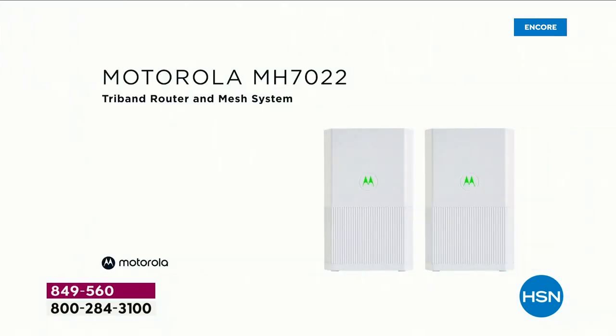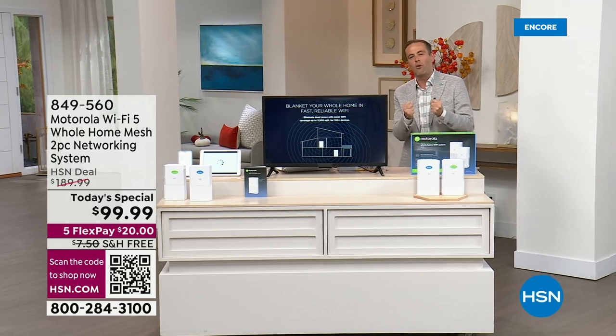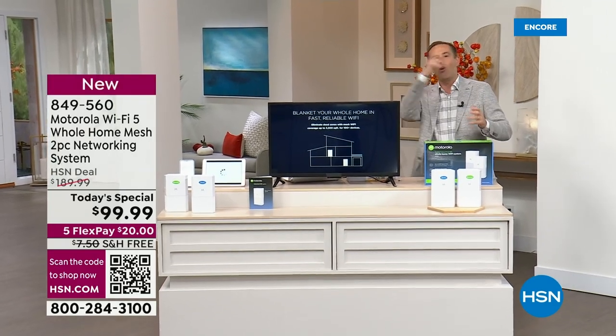We're going to make sure there's no more buffering, no more waiting, no more disconnecting. We're going to make sure we've got robust, strong, amazing performance on all of our gadgets all through the house.